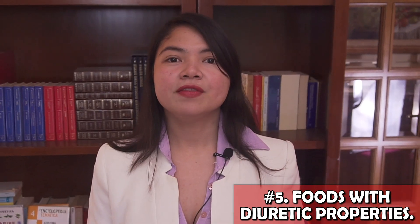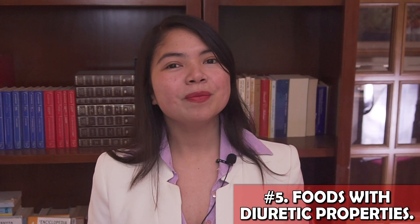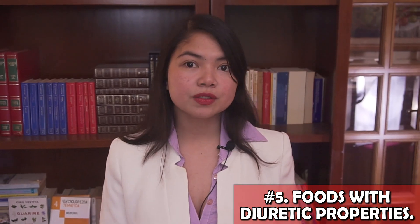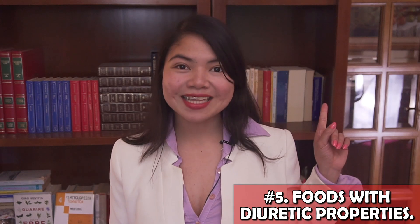You may have noticed that some of these foods also contain potassium. Should you be worried about that? Well, probably not so much. I've explained why potassium in vegetables is not something you should be concerned with in my video linked up here and also down in the description. Watch it now for more.